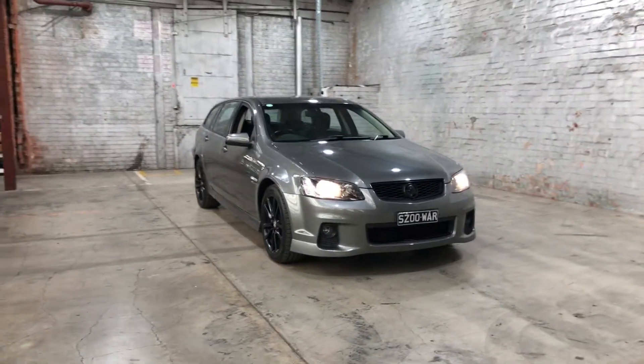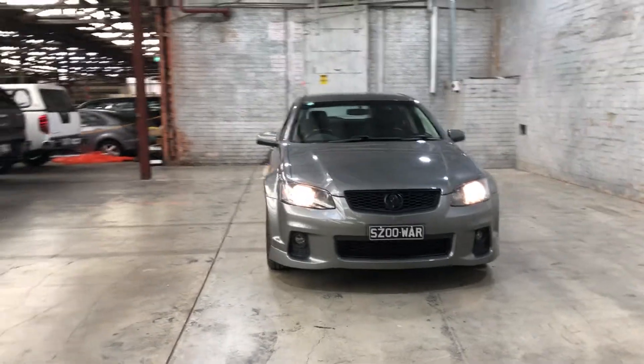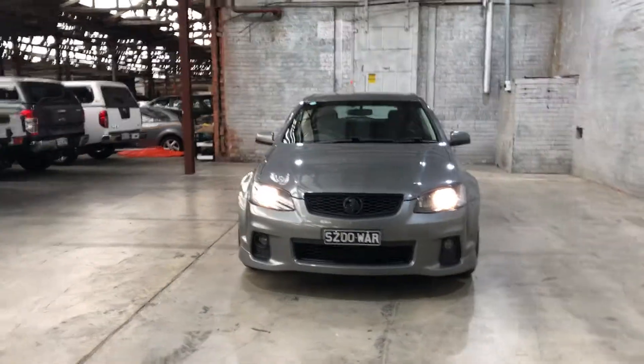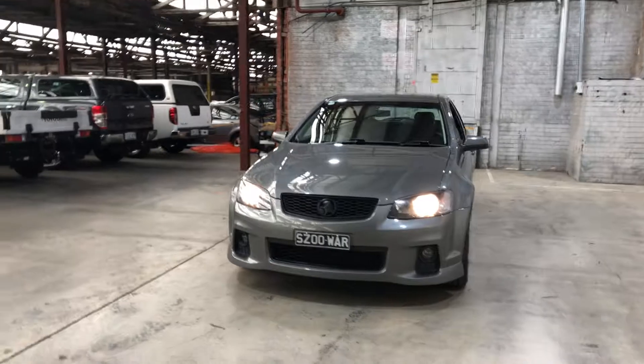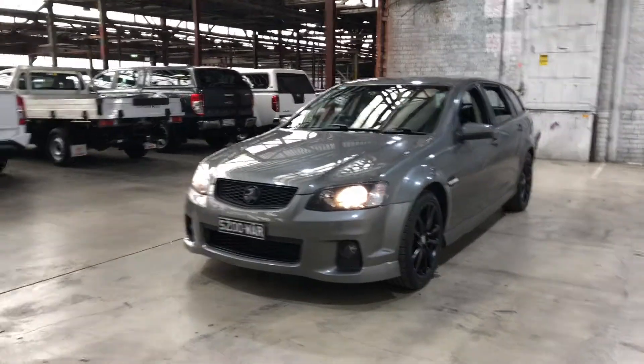Hey guys, welcome to Zupercars Warehouse and thank you for the inquiry. Here we have a 2012 Holden Commodore SS. This Commodore SS is powered by a 6 litre V8 engine with a fuel efficiency of just 14.6 litres per 100k.